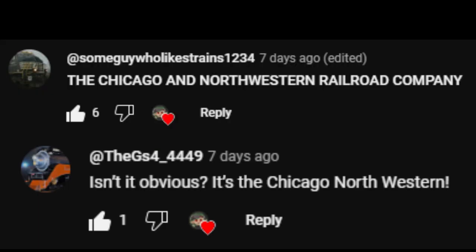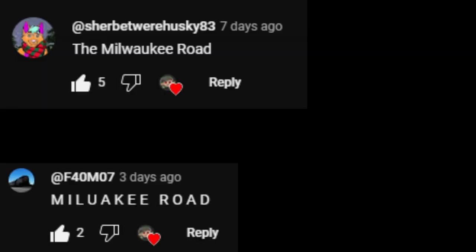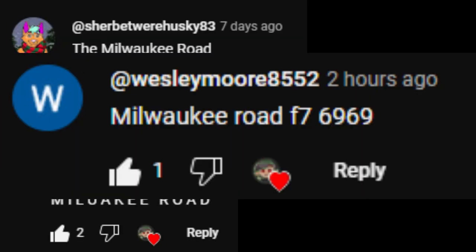It's definitely a Central Oregon and Pacific, pre-GNW. GP40-2, isn't it obvious? It's the Chicago and Northwestern Railroad Company. The Milwaukee Rail-Walky Road, F7-6-9-6-9.